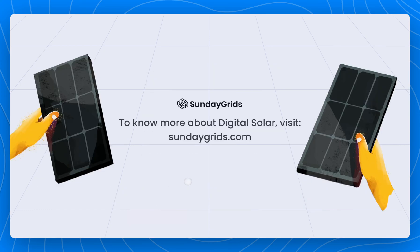Next up, we'll explore more on why we need to go solar. You can find that lined up next on our playlist, or check us out at sundaygrids.com.